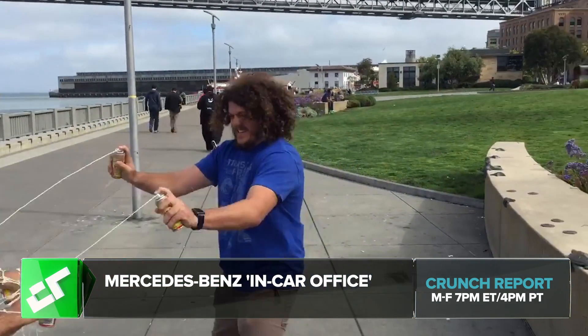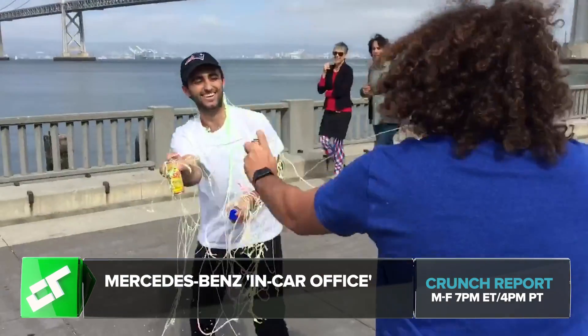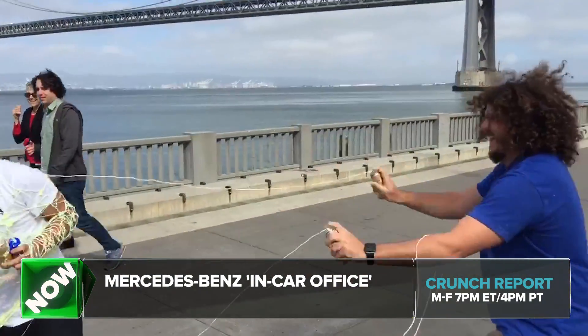I just want to give a congrats to Josh who won two tickets to Disrupt yesterday. We'll do it again next week. That's the report for today. I'm Tito Hamsey. Crunch Report airs every weekday at 7 p.m. Eastern and 4 p.m. Pacific on TechCrunch.com. You can also find us on iTunes and on YouTube. Have a good weekend. See you Tuesday. Happy Labor Day.